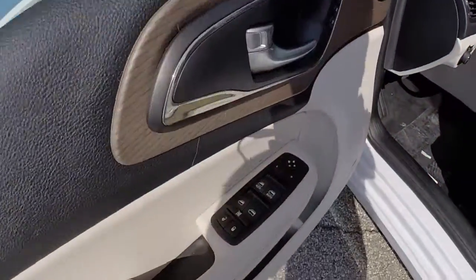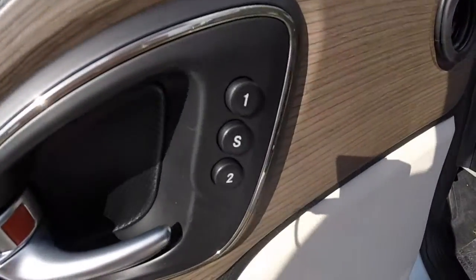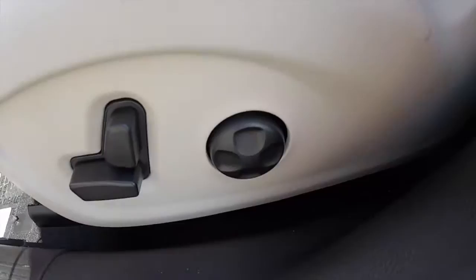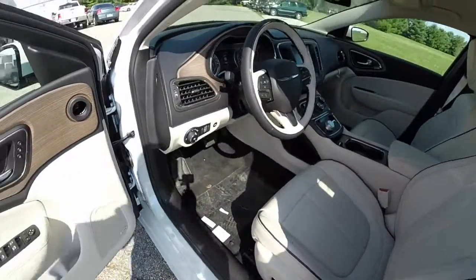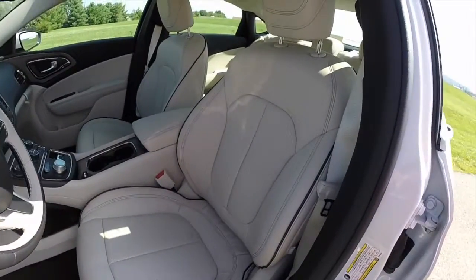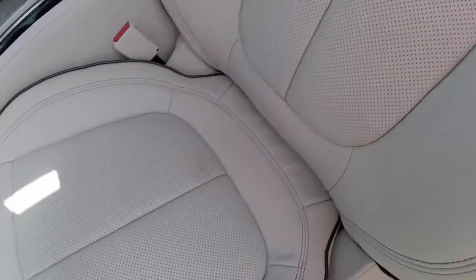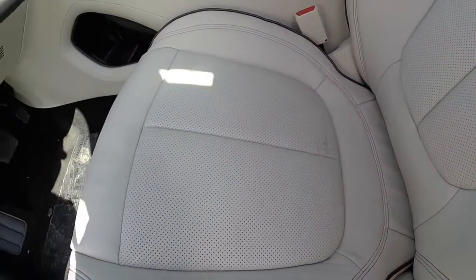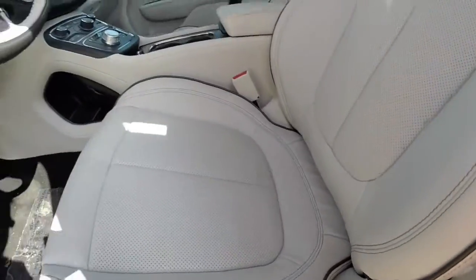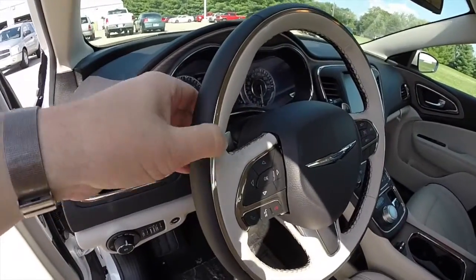Inside we have power windows, mirrors, and door locks. Mirrors are heated. Also got two driver memory positions. Eight-way power driver seat with a four-way adjustable lumbar. This is the premium package so it does have the two-tone leather perforated seats with ventilation and heating, the bronze piping along the seam, and a heated two-tone steering wheel with a bronze rim.